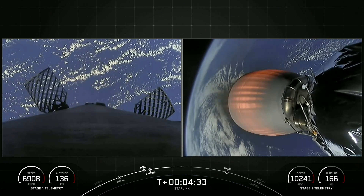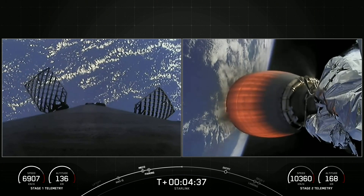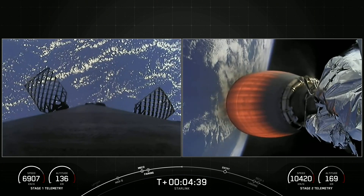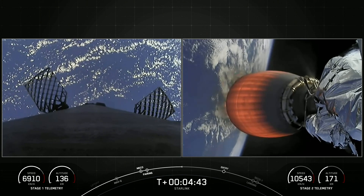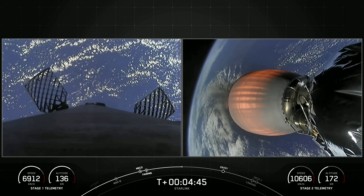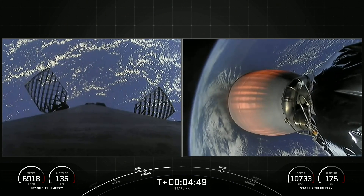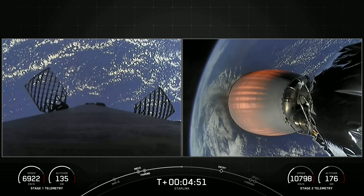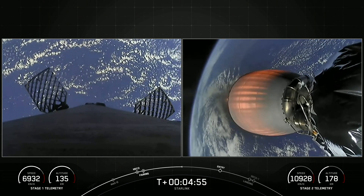Today marks SpaceX's 186th mission overall launch. It's the 10th flight for this first stage — it previously flew the GPS Space Vehicle 4 and 5 missions, Inspiration 4, Axiom 1, NALS 301, and four Starlink missions.